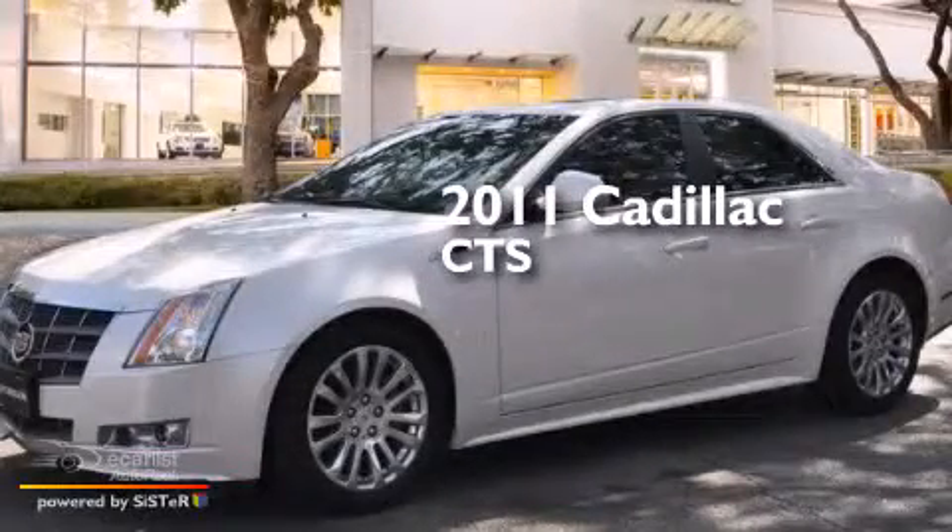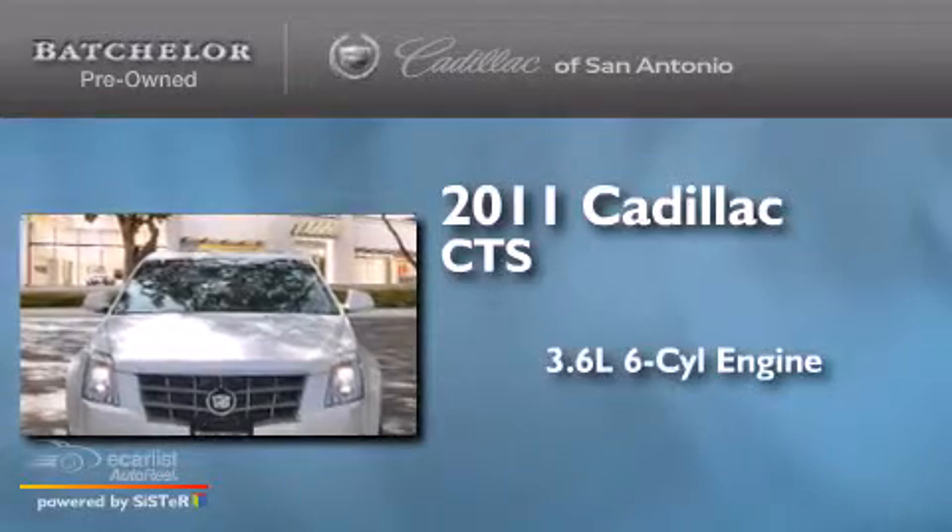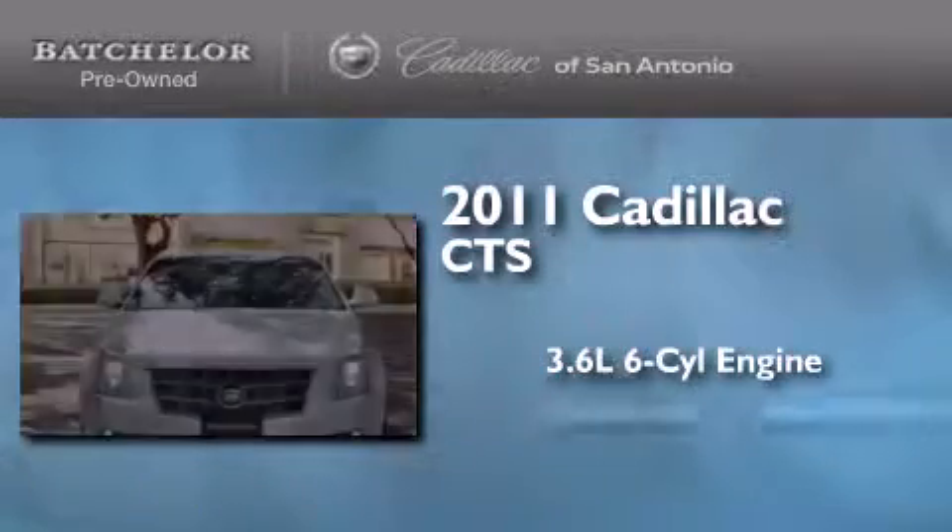This is a certified pre-owned 2011 Cadillac CTS. It has a 3.6-liter six-cylinder engine and an automatic transmission.